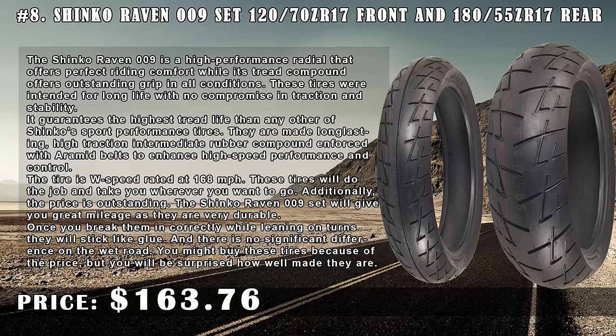It guarantees the highest tread life of any Shinko sport performance tire. They are made with a long-lasting, high-traction intermediate rubber compound reinforced with aramid belts to enhance high-speed performance and control. The tire is W-speed rated at 168 miles per hour. These tires will take you wherever you want to go, and additionally the price is outstanding.